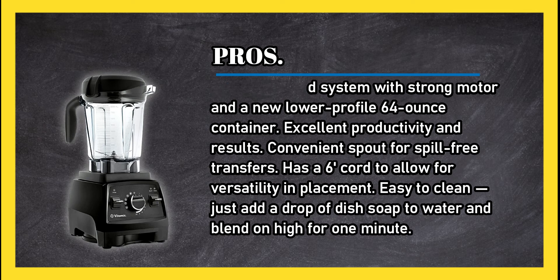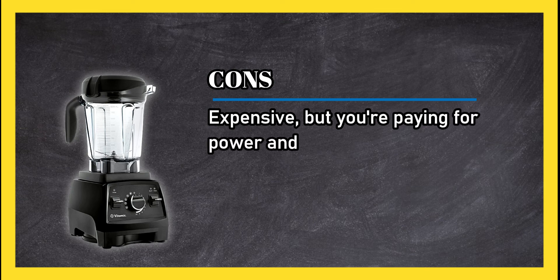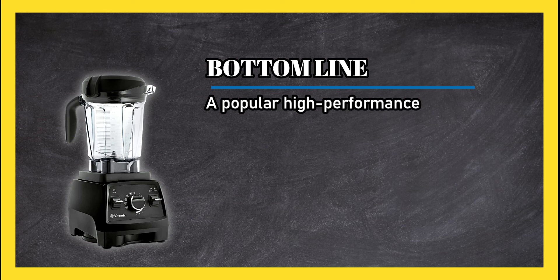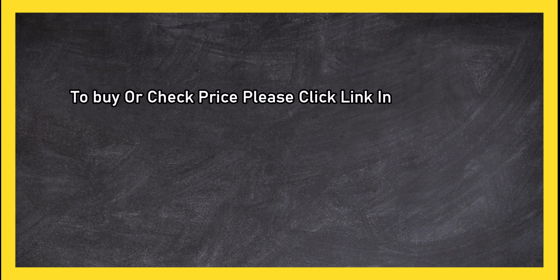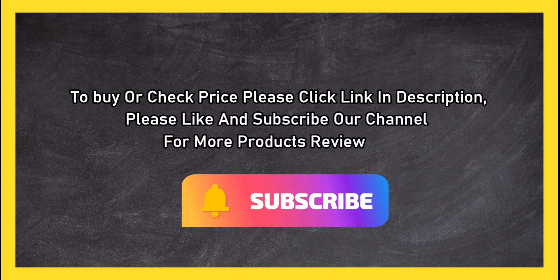Cons: expensive, but you're paying for power and performance. Bottom line: a popular high-performance machine with a steep price tag that's worth the investment if you plan on using it regularly. To buy or check the price, click the link in the description. Please like and subscribe to our channel for more product reviews.